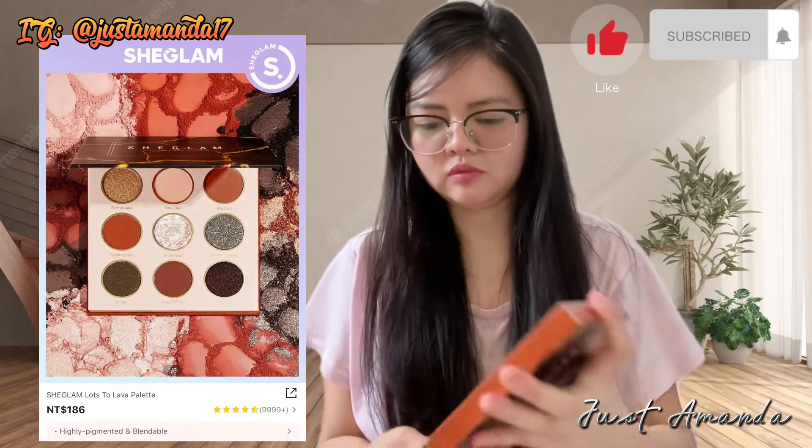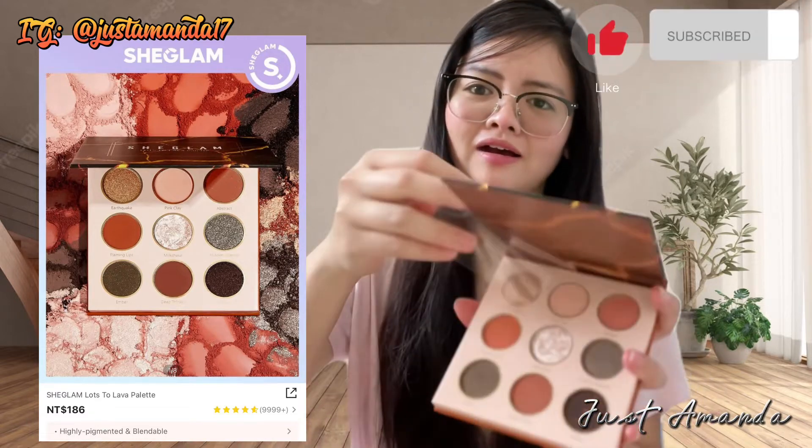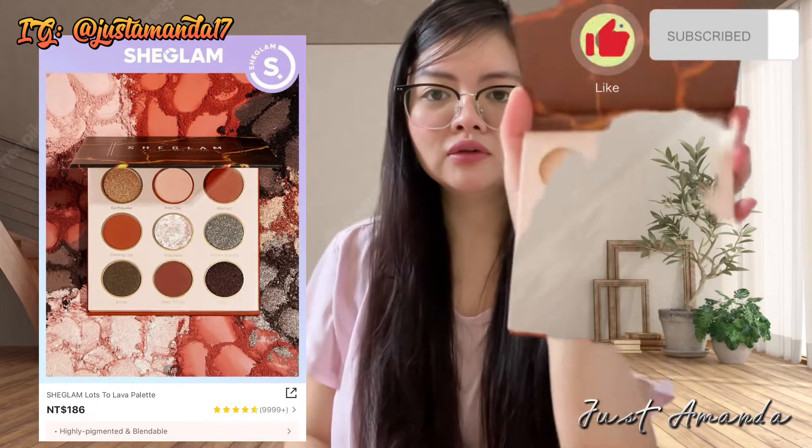Yan yung ilalagay mo pag tapos mo na mag-eye primer. Mas colorful siya talaga. Ang ganda ng kulay. Mamahalin.